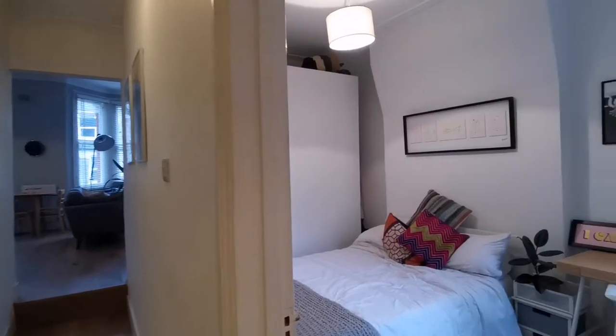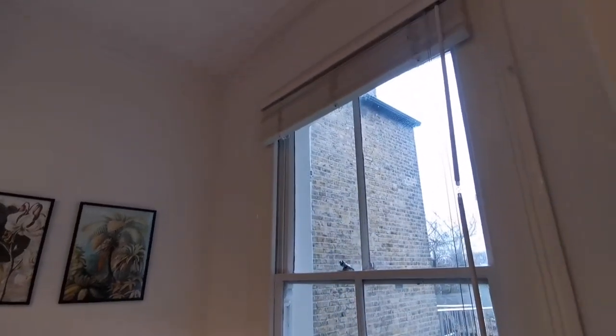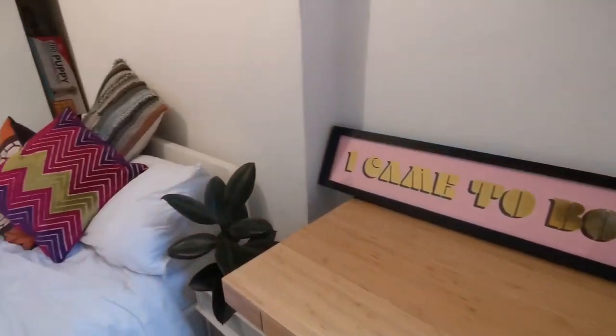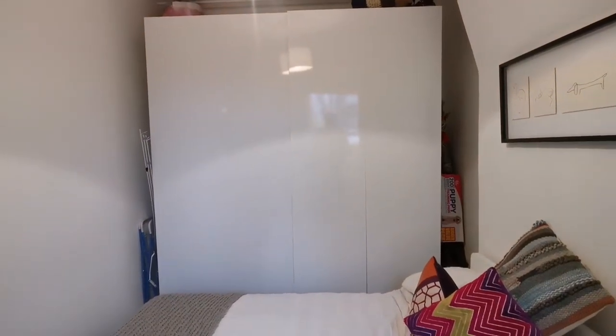Back into the hall and to the right we have the second bedroom, also nice, light and airy and plenty of space in here. A big double bed, an office space if that's what you want — very useful at the moment — and big storage options with floor to ceiling cupboards at the back.